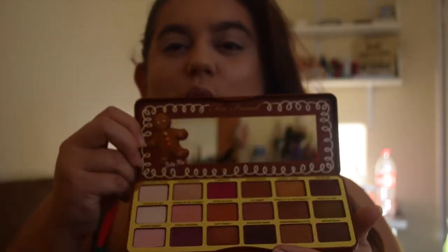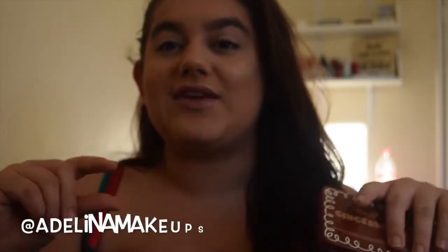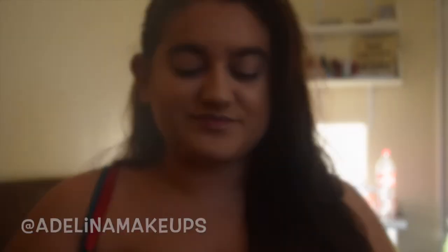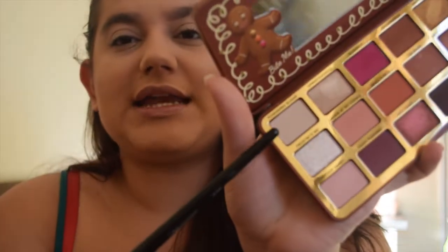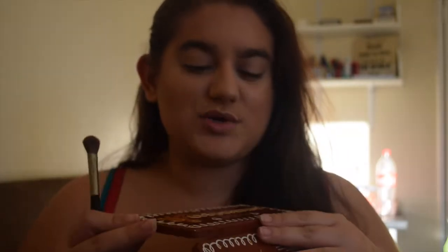I already have my base makeup done and we are going to go with the Gingerbread Spice Palette — it is beautiful. I'm going to have photos of this up on my Instagram. There is a matte, kind of creamy shade that I want to try out called Powdered Sugar. Sadly the palette doesn't smell like gingerbread — it smells like something but I can't put my finger on it.